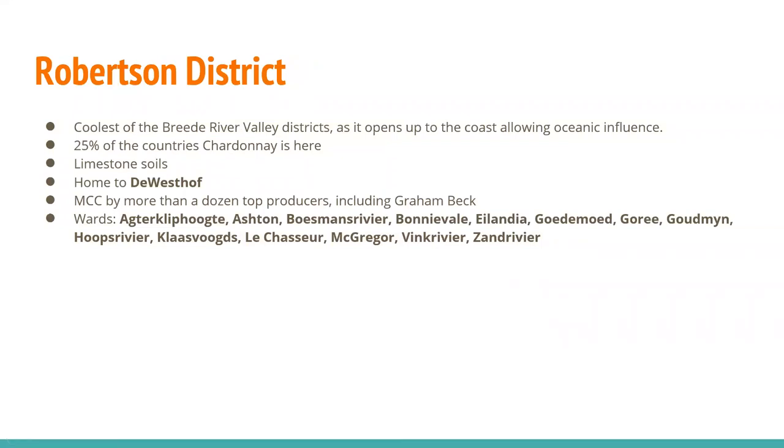The Robertson district, to the east of Worcester and Breedkloof, is the coolest of the Breede River Valley districts. It opens up to the coast, allowing oceanic influence. About a quarter of the country's Chardonnay is planted here. You get limestone soils. One great producer here is De Wetshof. You see a lot of MCC here with more than a dozen top producers — we mentioned Graham Beck.